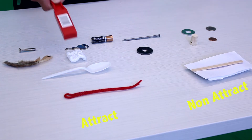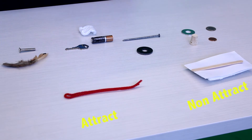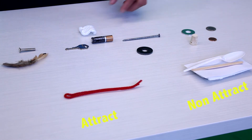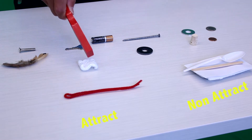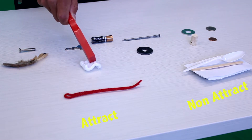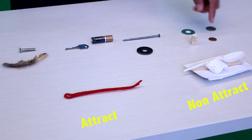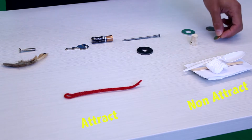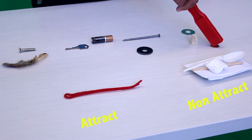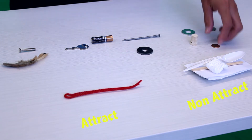But a plastic spoon? Nope, non-attract. How about this styrofoam peanut? Still no. How about a penny? A penny's made of metal, right? Nope. Non-attract pile.